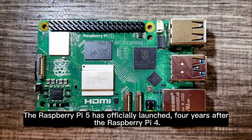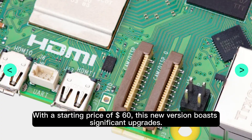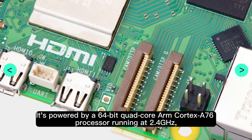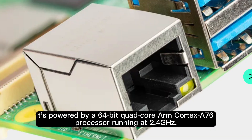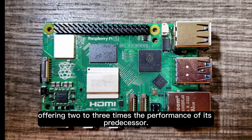The Raspberry Pi 5 has officially launched, four years after the Raspberry Pi 4. With a starting price of $60, this new version boasts significant upgrades. It's powered by a 64-bit quad-core ARM Cortex-A76 processor running at 2.4 GHz, offering 2–3 times the performance of its predecessor.